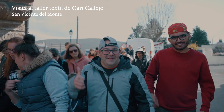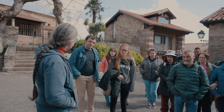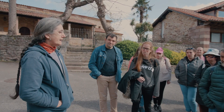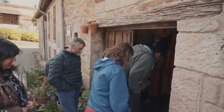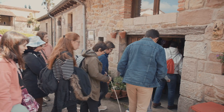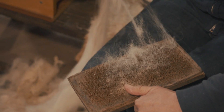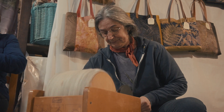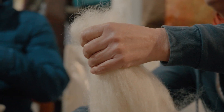San Vicente del Monte nos daba la bienvenida en la segunda parada del día, de la mano de Caridad Callejo. Bienvenidos aquí a San Vicente del Monte. Yo soy Cari y ahora os voy a ir a mi taller y os voy a enseñar cómo se hace el proceso de la lana. Me gusta enseñarlo y que la gente lo vea, y que hay gente que sigue haciéndolo y que no se ha perdido del todo. Yo creo que está muy bien eso.